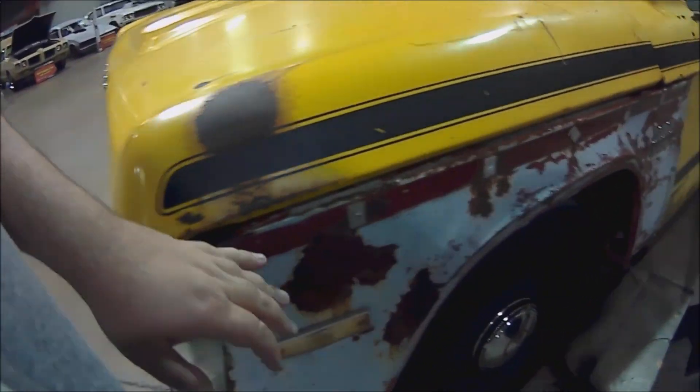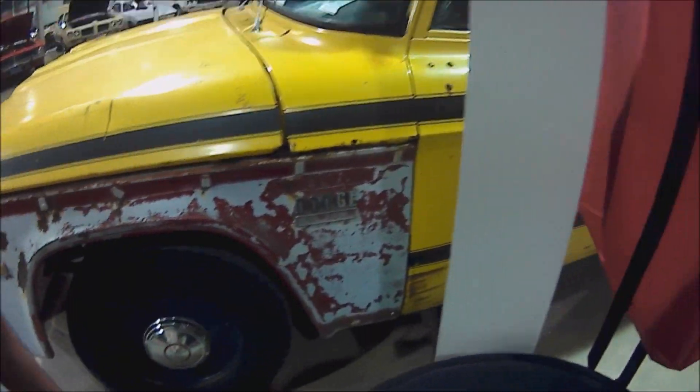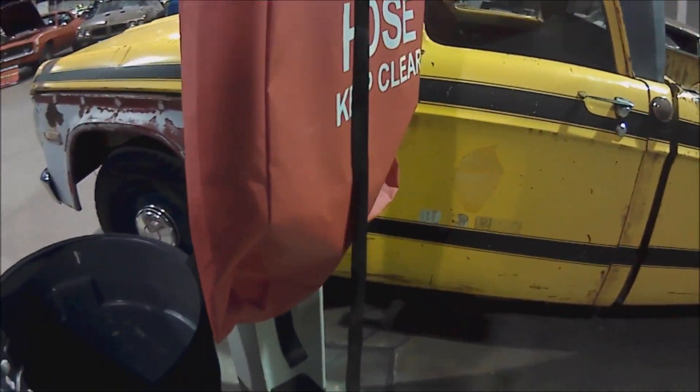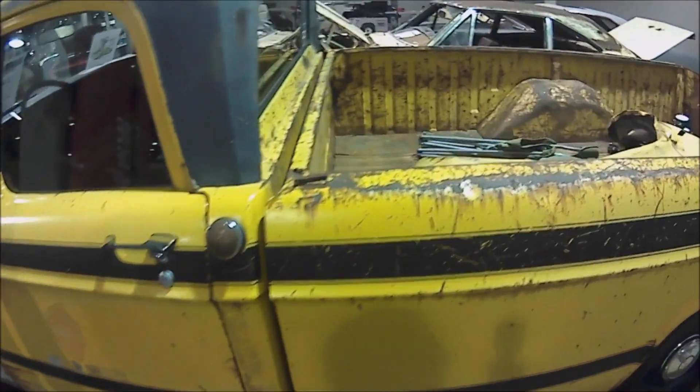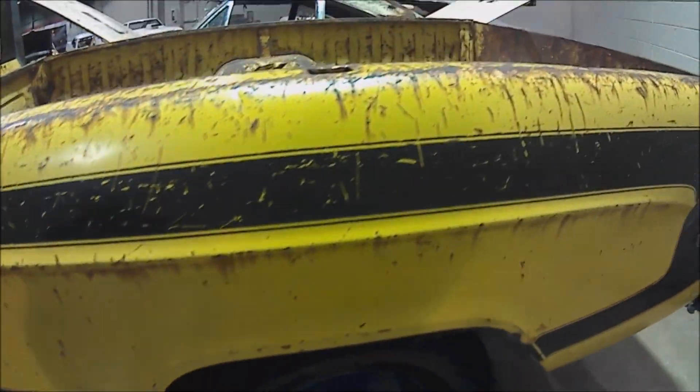This one fender was banged up so it was replaced, but the original is still in the bed — you can see it there. A real Dodge Dude.